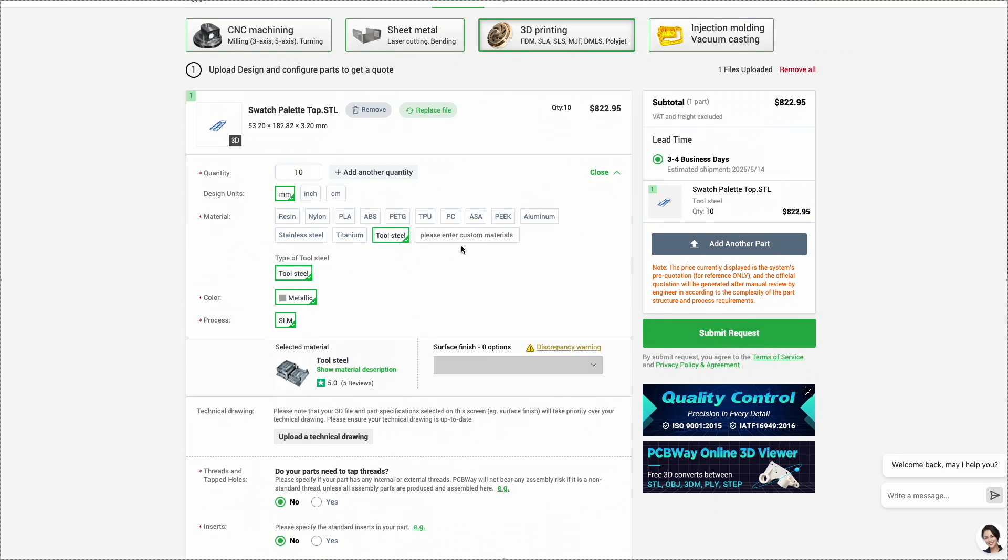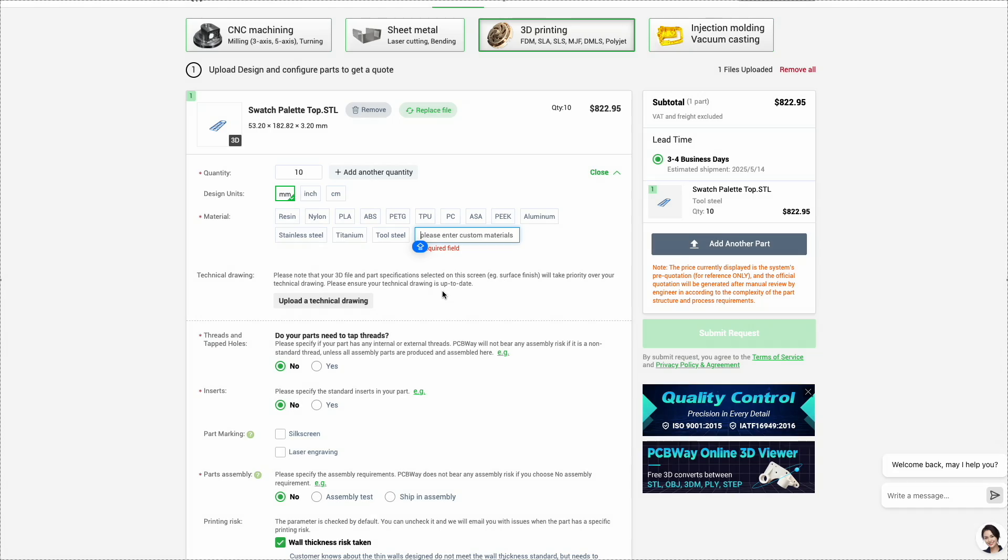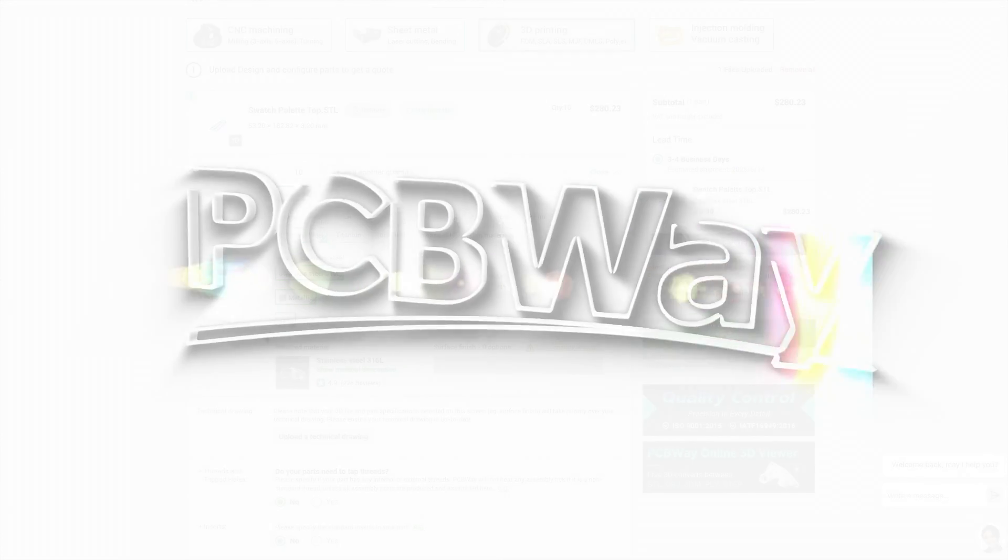With PCBWay, you get a reliable partner to bring your ideas to life, from prototype to final product.